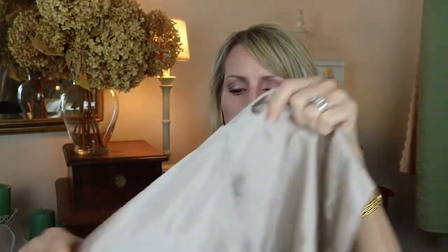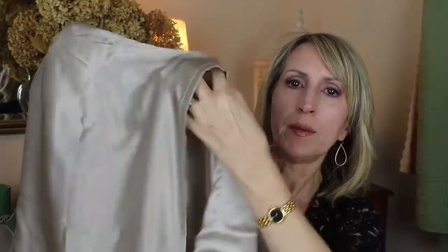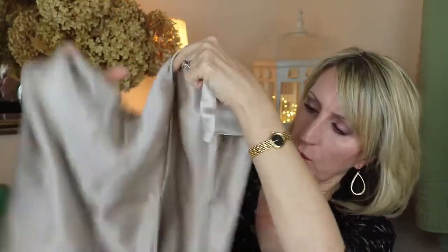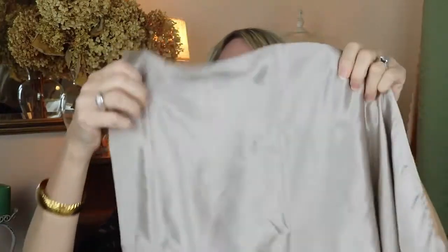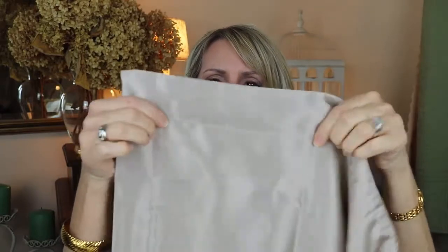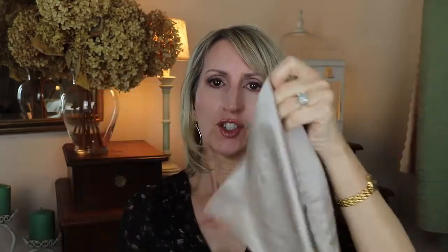I haven't used these yet — I'm going to wash them first. They have an envelope style in the back, so you don't load the pillow from the edge, you load it from the back, kind of fold it over. And then it's got these pretty edgings — the stitching is here where my fingers are, and then there's a little pretty edge.